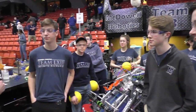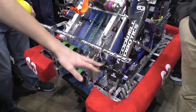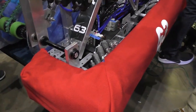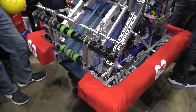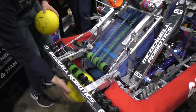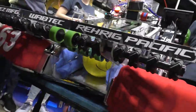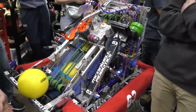Can you start us off telling us about your mecanum wheels? Yeah, so we have these mecanum wheels that help us with the intake. Basically the design is that you can have a ball off to the side, it'll rub against this bumper and get sucked in towards the center. We've seen a lot of robots like that and they seem to be working pretty well for us.